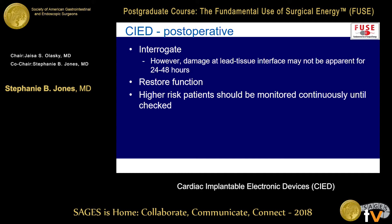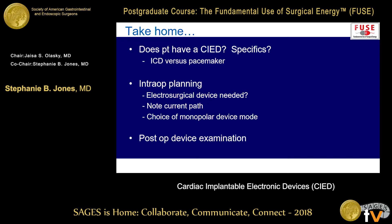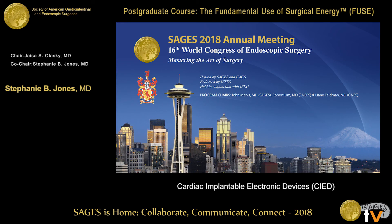After the procedure, you want to ideally interrogate the device to make sure everything's okay and function has been restored. If you have a high-risk patient, keep them continuously monitored until the device is checked — this applies mostly to ICD patients and people who are truly pacemaker dependent. Your take-homes: know if your patient has a device, know if they are pacemaker dependent and if they have an ICD. Think sensibly about what electrosurgical device to use, note your current path, and if you can avoid using a monopolar device, do so. If you can't, plan for that and make sure the device is examined postoperatively.